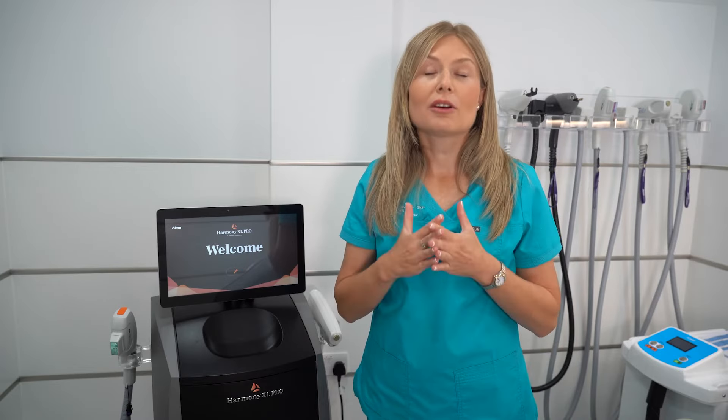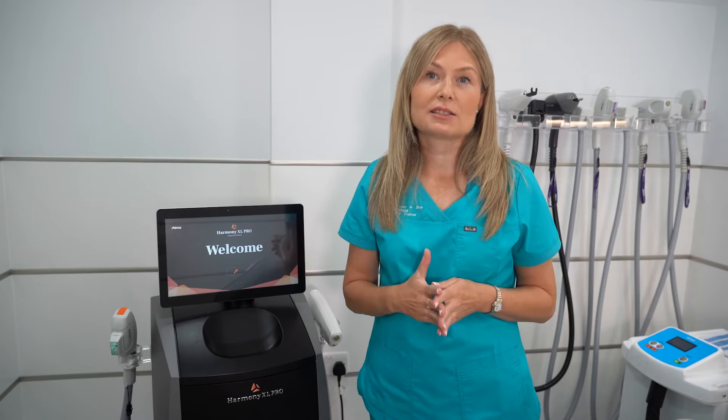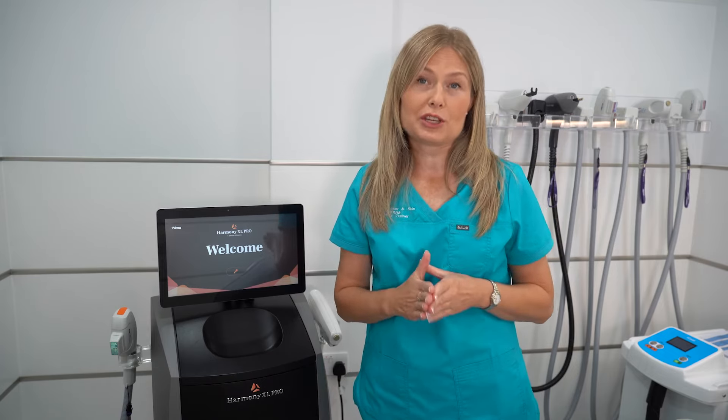We offer this treatment in all our London clinics, so if you think that one of these treatments is for you, please book a free consultation, come to the clinic — the therapist will assess your skin, we'll make a plan, and then you can go ahead with your treatment.